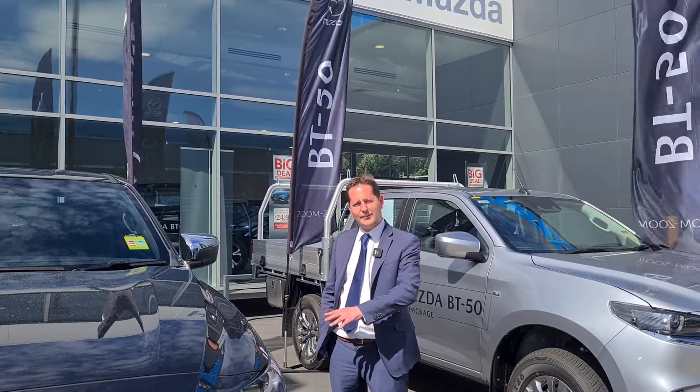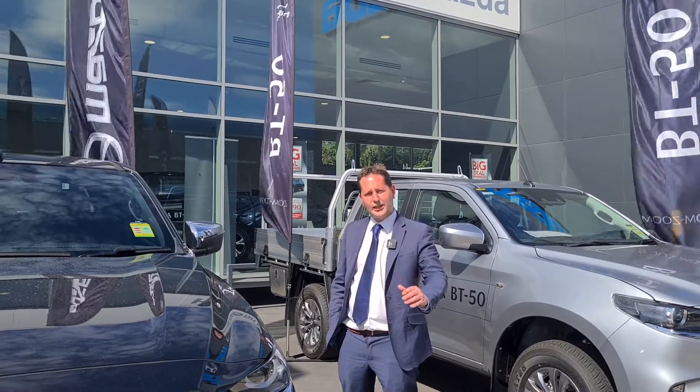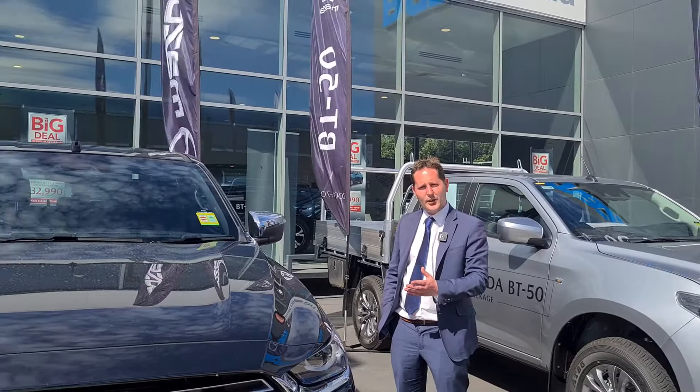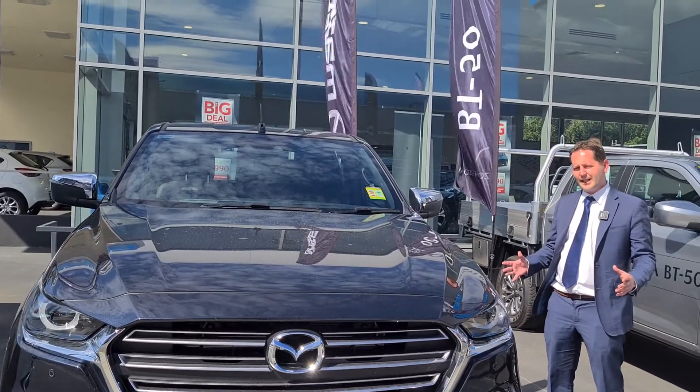The BT-50 does come in various ranges. You've got the XT, the XTR, the GT. As you can imagine, as you scale up you do get further inclusions. You'll be happy to know that the entry level gives you all the safety tech that you need.